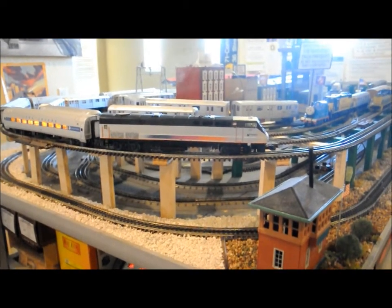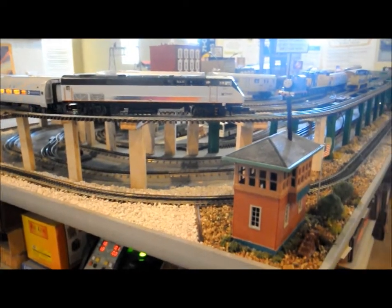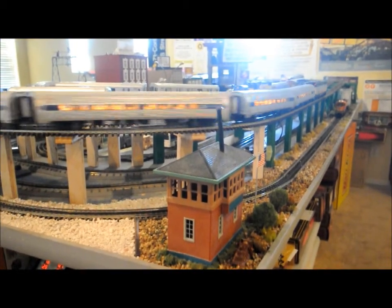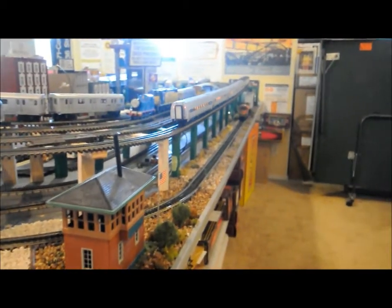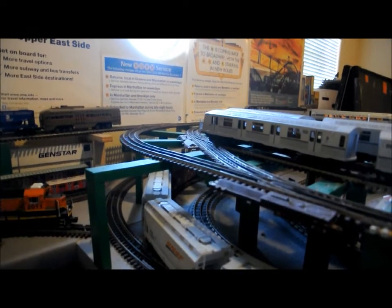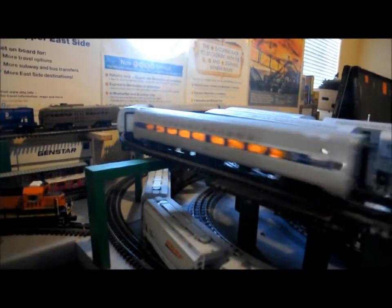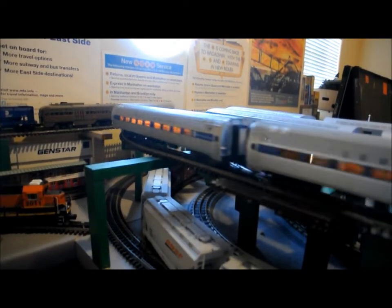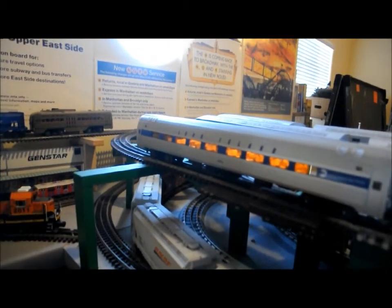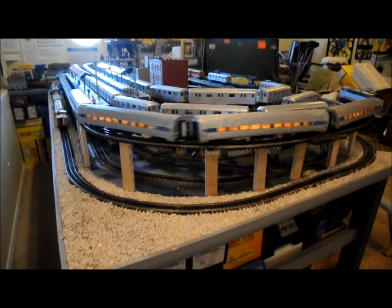This is the Raritan Valley Line. Next stop, Roselle Park. This is Roselle Park. Connections to bus routes 94 and 113. Next stop, Garwood. This is Garwood. Connections to bus routes 59 and 113. Next stop, Fanwood. This is Fanwood. Connections to bus route 113.